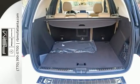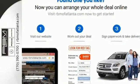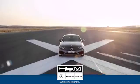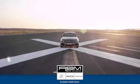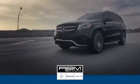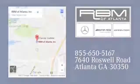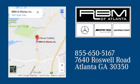Luxury, performance and safety. Test drive this GLE today. At RBM of Atlanta in Sandy Springs, we have the best selection of new and top quality pre-owned vehicles to choose from. We are conveniently located at 7640 Roswell Road in Atlanta.